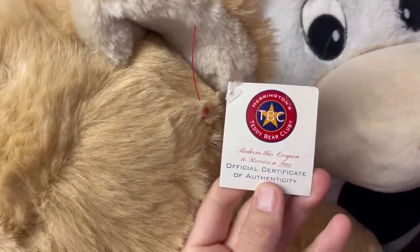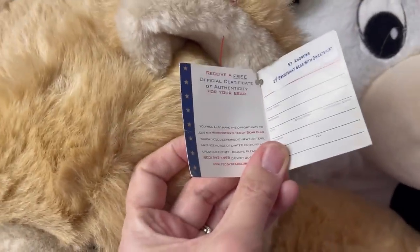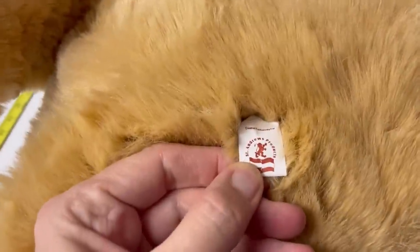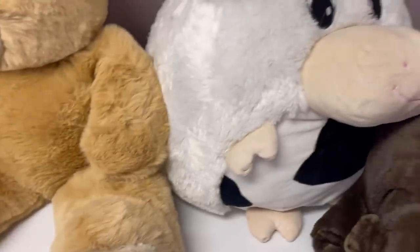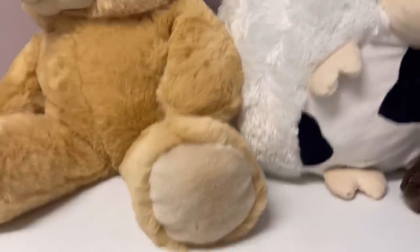We got some bigger items. This one is a Harrington's Teddy Bear Club — TBC official certificate of authenticity, limited edition 2001, St. Andrew's Products created exclusively for TBC Teddy Bear Club. It's kind of a plain teddy bear. How do you guys do with plain teddy bears? It's got the thrift store tag on it. As far as big plush, they're kind of annoying to ship — they take up so much space. Let me know how you feel about big plush in the comments.